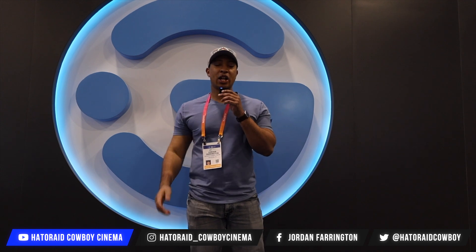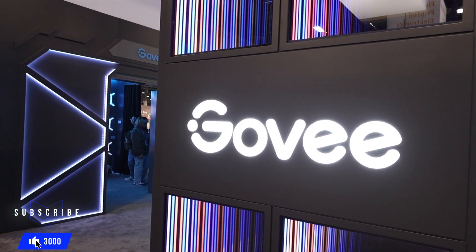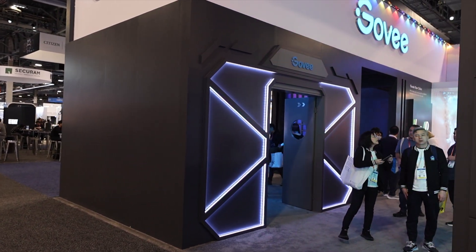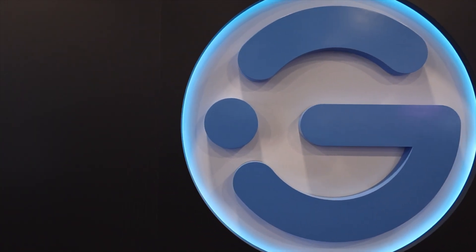Alright guys, that's going to conclude it for Govi. I'm glad I finally got a chance to check them out — I've heard so many good things about Govi lights. A lot of people love them for home theater, gaming, and all kinds of stuff. Govi seems to be one of the leaders in smart lighting, with some exciting new stuff that nobody else is doing.